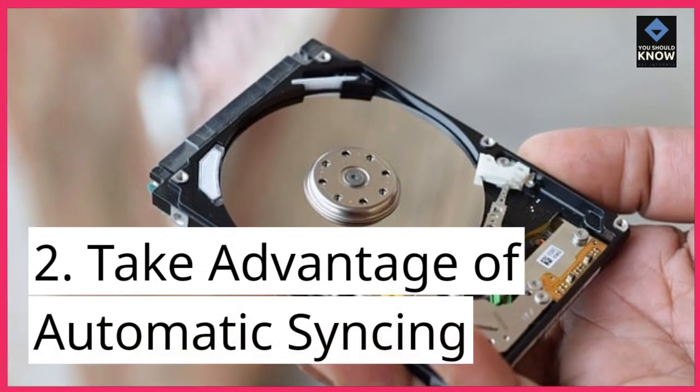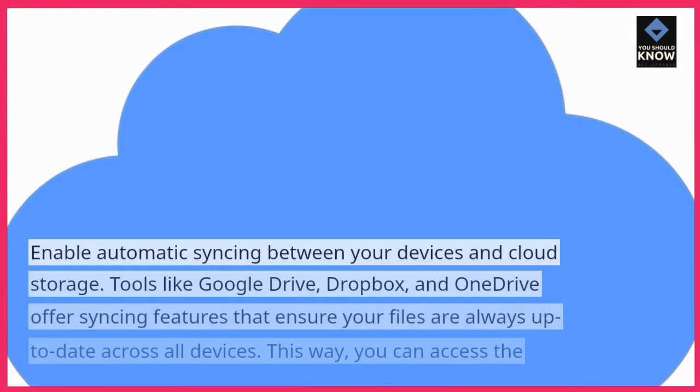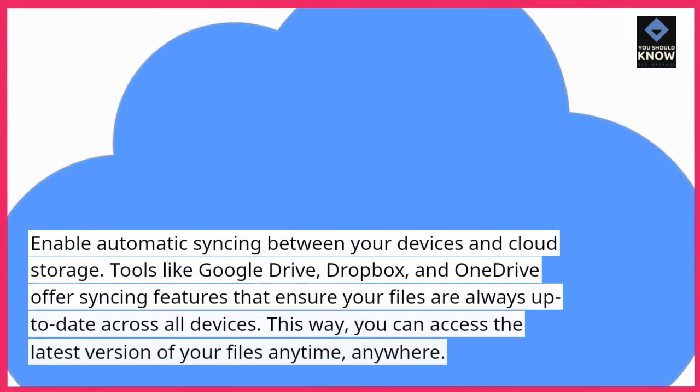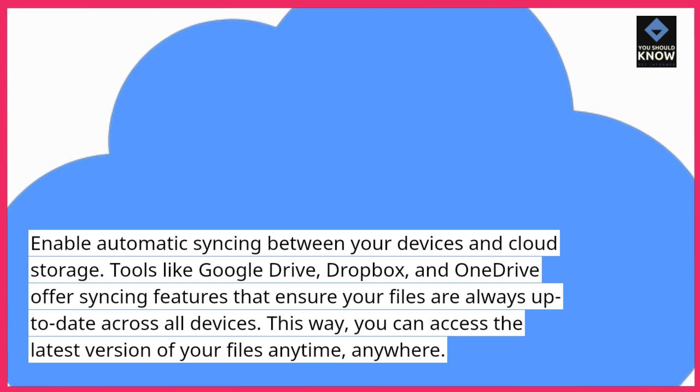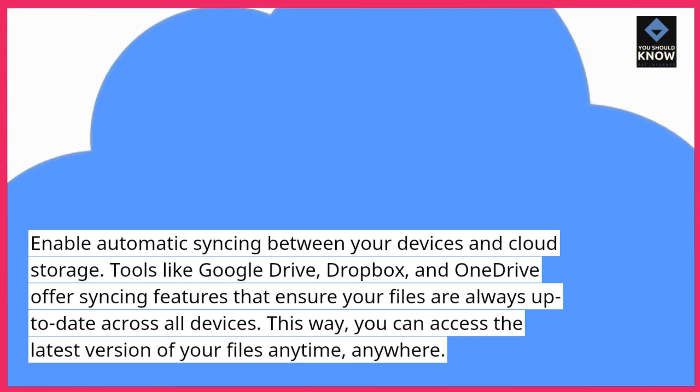2. Take advantage of automatic syncing. Enable automatic syncing between your devices and cloud storage. Tools like Google Drive, Dropbox, and OneDrive offer syncing features that ensure your files are always up-to-date across all devices. This way, you can access the latest version of your files anytime, anywhere.